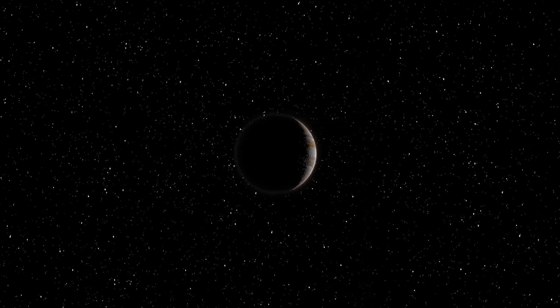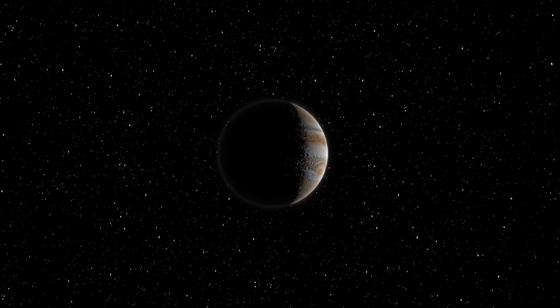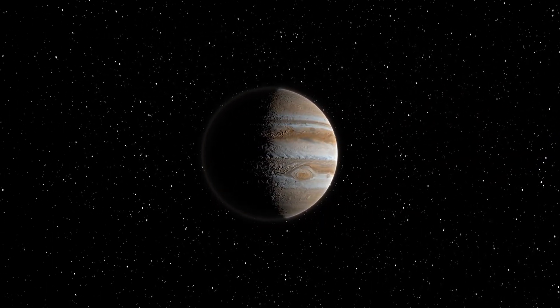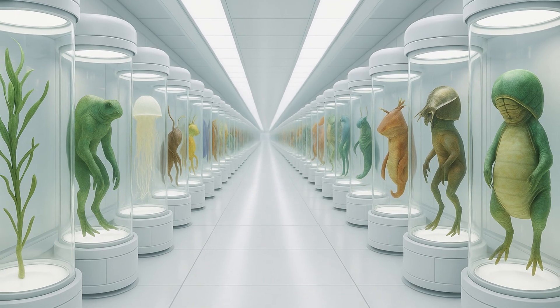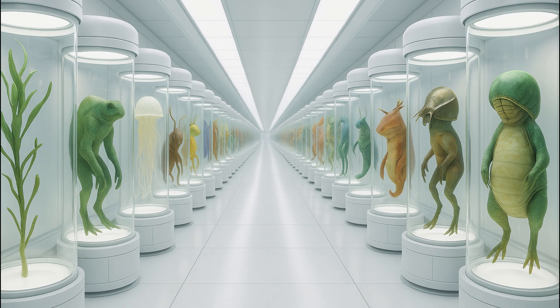We have at every turn been surprised by how resilient life is. So maybe life on a gas giant like Jupiter is not that unrealistic. Let me know in the comments what planet we should explore next, and if you want more scientifically grounded alien life, subscribe to Xenopedia.